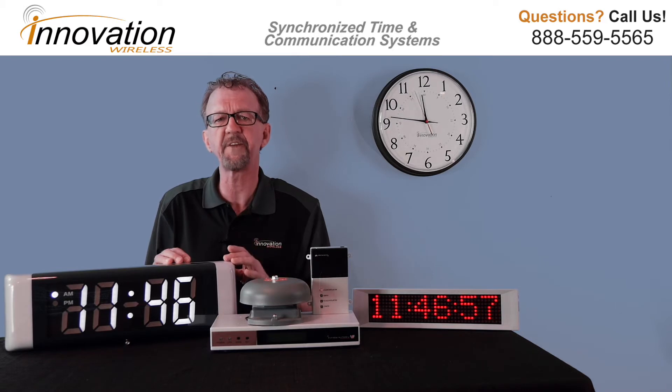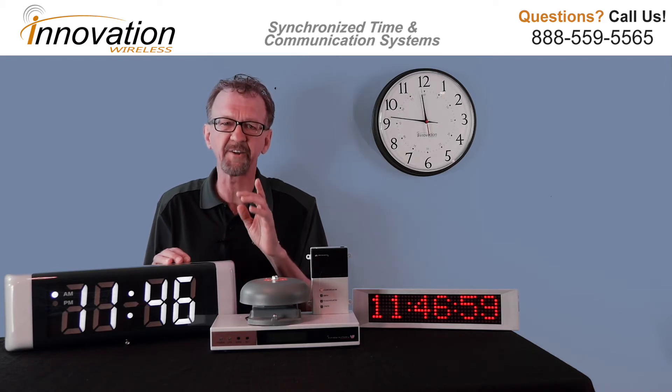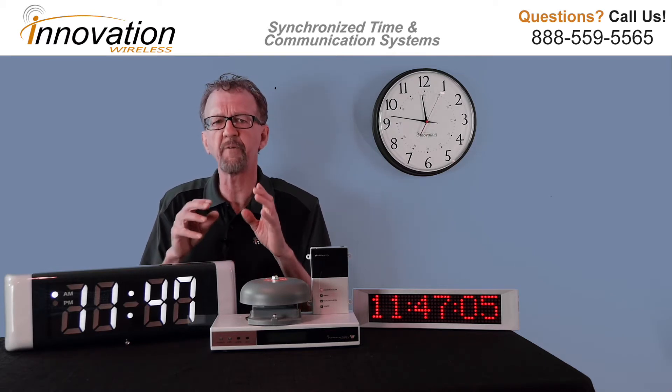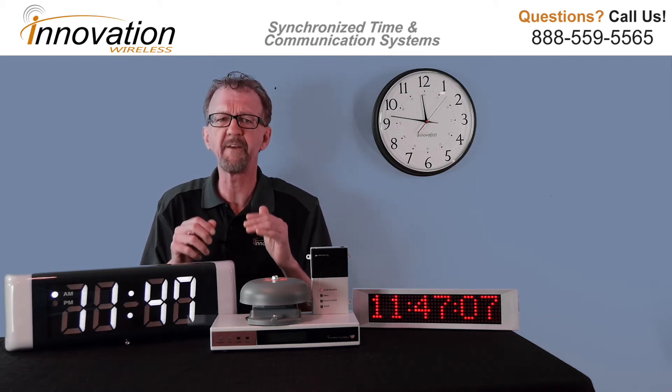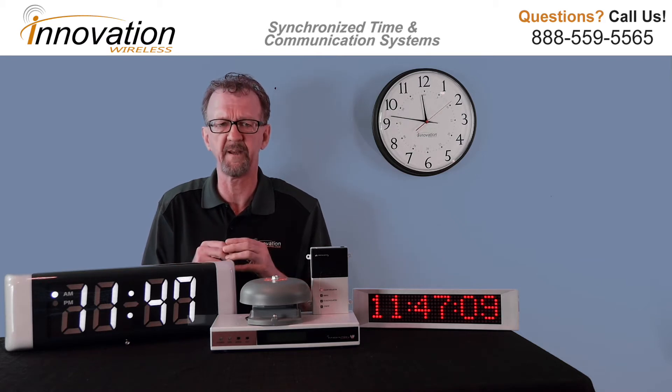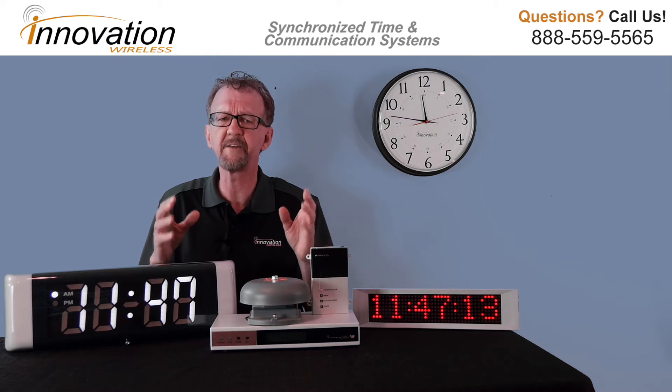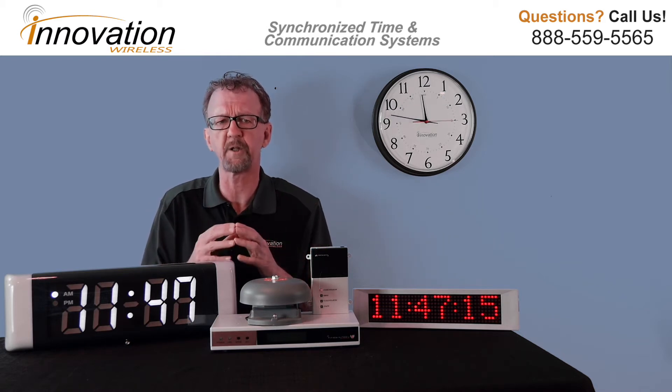At 467 MHz, your clock system is protected from interference from any other wireless devices. When you receive our clock system, you will receive a site license from the FCC. Today, there are so many wireless devices, it is important to operate a wireless clock system with an FCC-protected frequency.